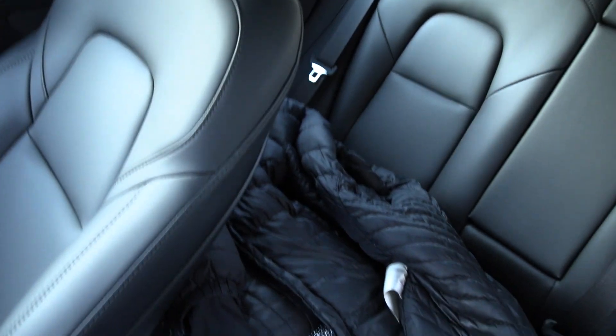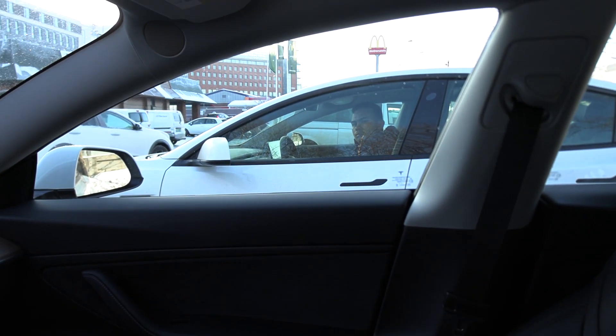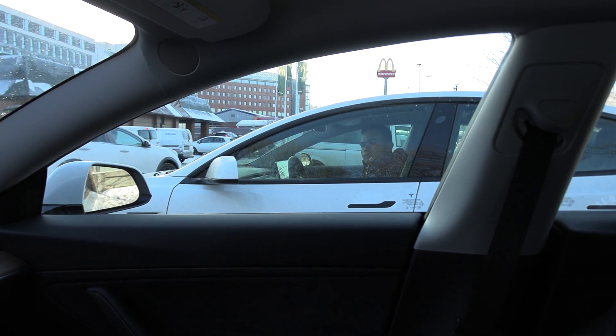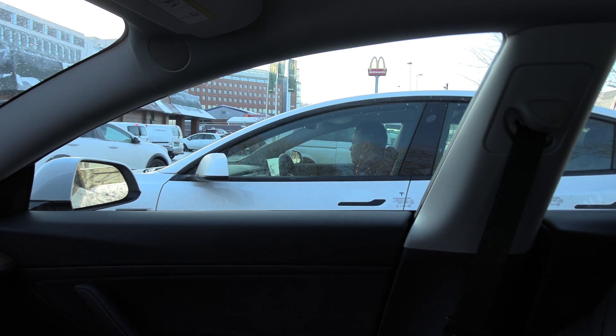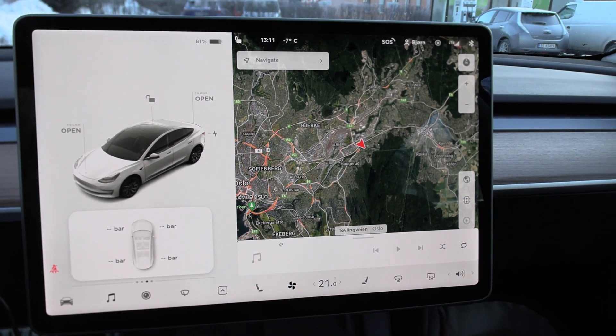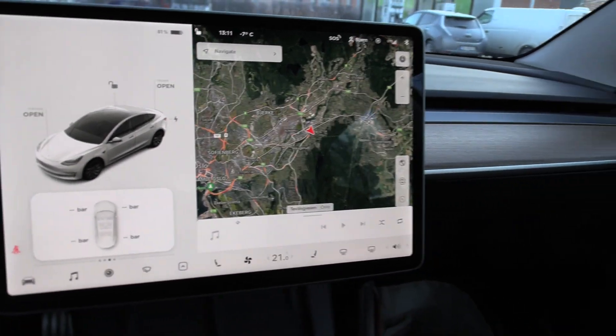I even took off the roof cover and put it in the back, so the conditions for both cars should be identical. Now we just drive to Nebbenes. Also very important, Chris — don't navigate to the supercharger. I've chosen Nebbenes. I don't have to navigate there because I know exactly where it is.